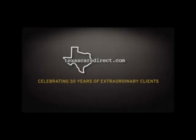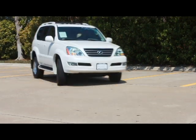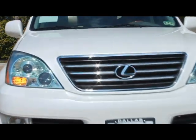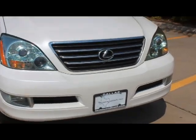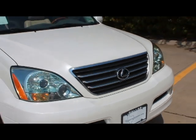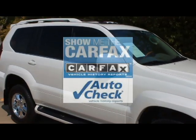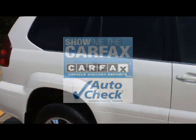Welcome to Texas Cars Direct Pre-Owned Luxury Vehicles. This is a 2005 Lexus GX470 Blizzard Pearl with ivory leather interior and 86,453 miles. This vehicle represents luxury at its finest here at Texas Cars Direct. This car has a clean Carfax report and auto-check history report.